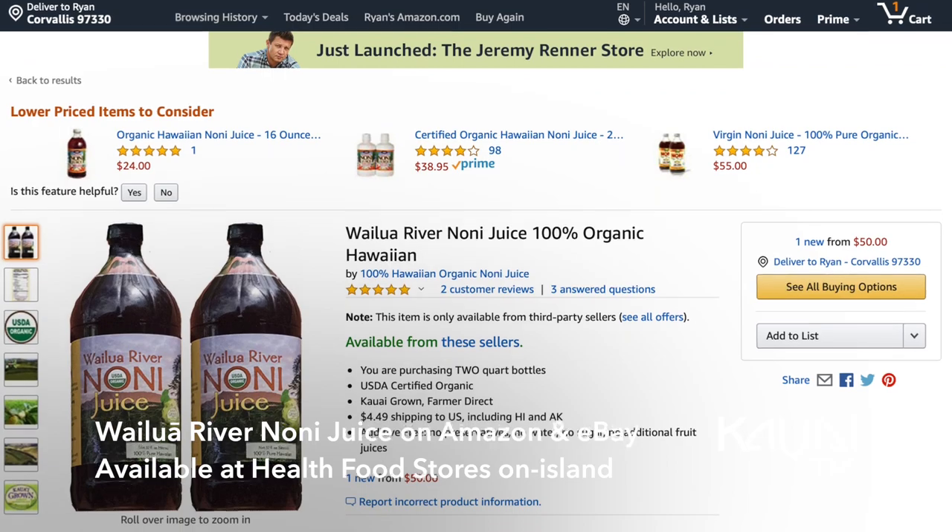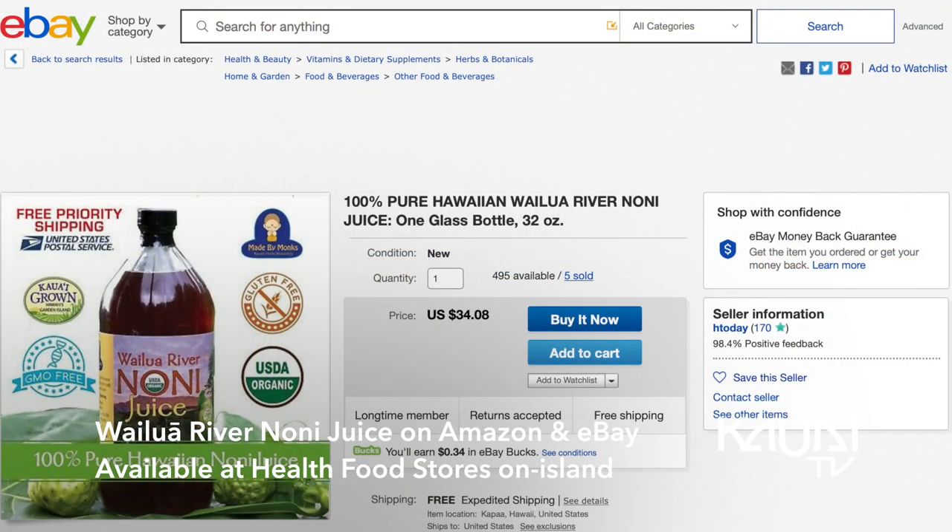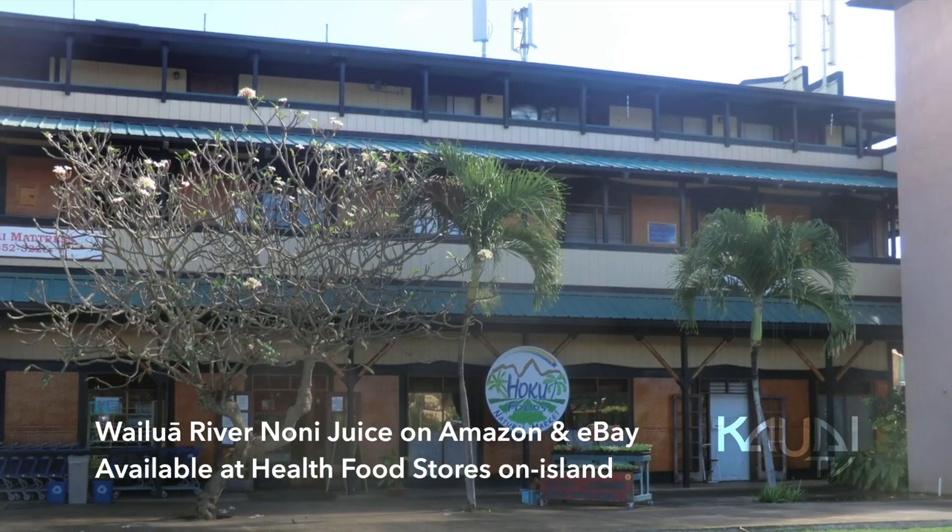So where can people find Wailua River Noni Juice? Wailua River Noni Juice is available online — you can find it on Amazon, you can find it on eBay. Most local health food stores carry it on the island.